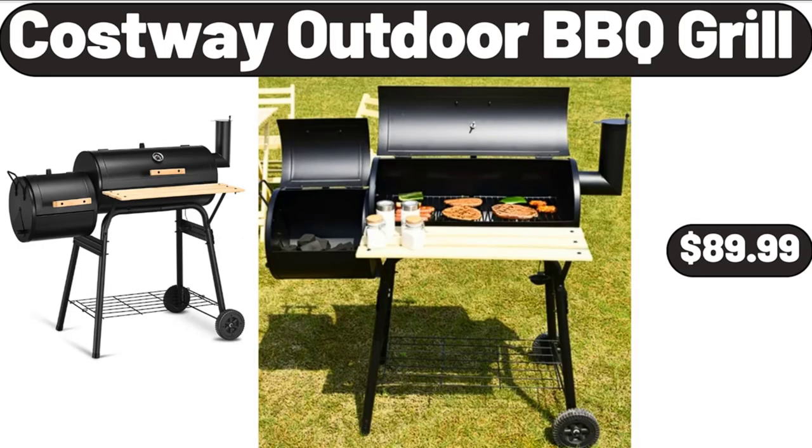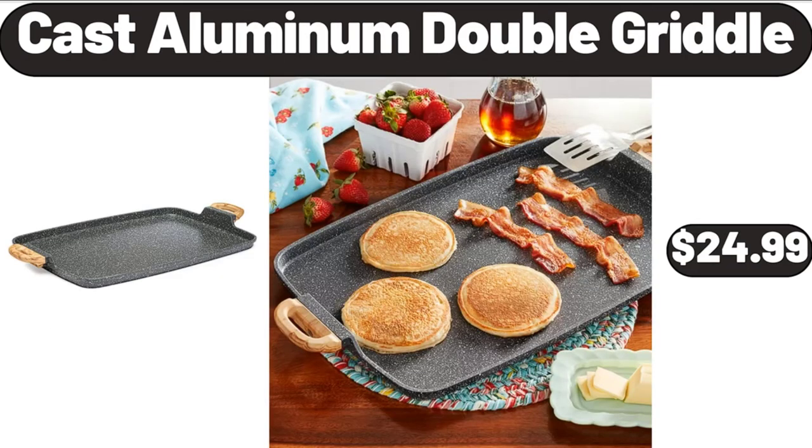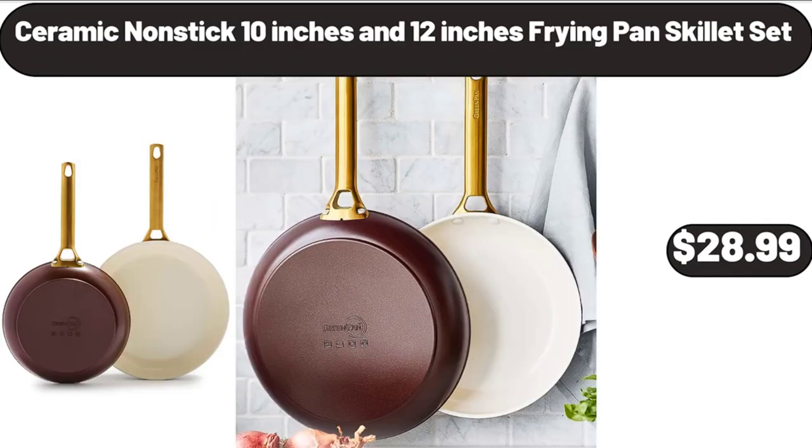Costway outdoor barbecue grill, $89.99. Cast aluminum double griddle, $24.99. Ceramic nonstick 10-inch and 12-inch frying pan skillet set, $28.99.